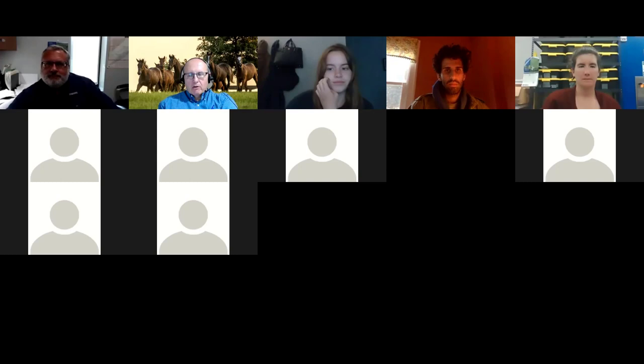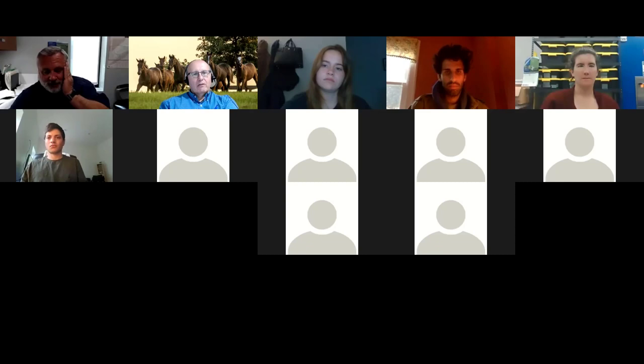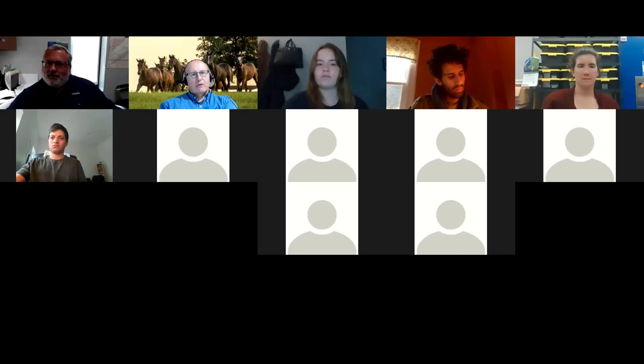I don't see any more questions in the chat box. Thank you very much for speaking to the class, Chris. There's also a nice playlist of silvopasture presentations on the KY Forages YouTube channel from a training session we did for NRCS people, if you'd like to explore further.